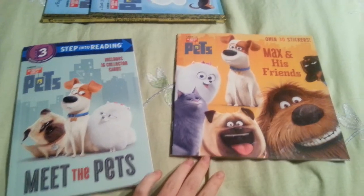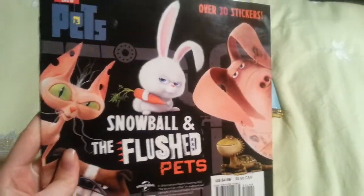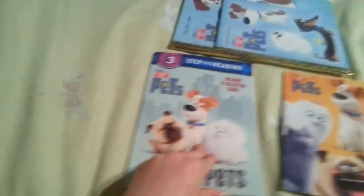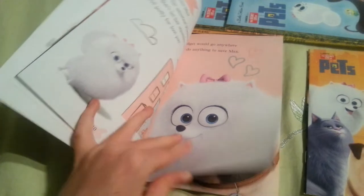We're going to move on to these two. Again, a lot of these books are very similar to one another. These two are both about the characters. This one is a two-sided book — this side is about Max and his friends, and this side is about the flushed-out pets with Snowball and his crew, about how they're abandoned by their owners and Snowball's trying to get revenge on humans. These two are very similar, but this one is a pretty good guidebook. It gives a good bio about the characters.